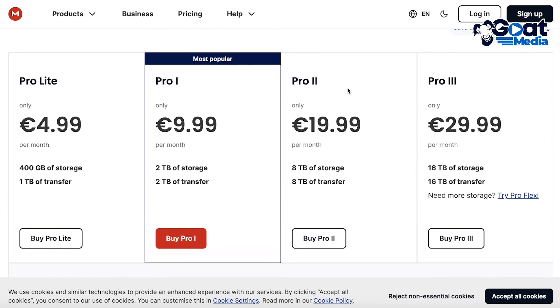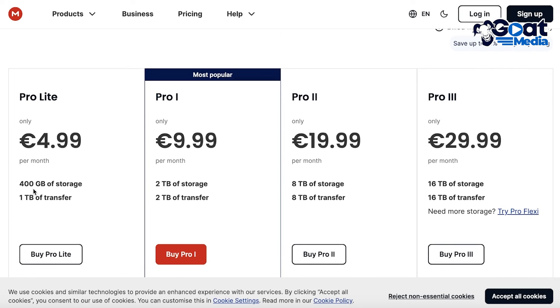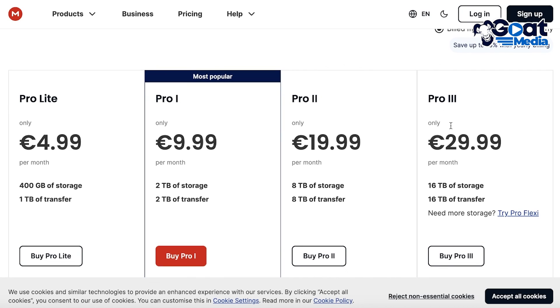If you want more storage, you can get 1 terabyte of transfer and 4 gigabytes of storage for only €4.99. Then there's the Pro One version for almost €10, the Pro Two version with 8 terabytes of storage for only €19, and the Pro Three version with 16 terabytes for only €29. I think it's very fairly priced compared to other platforms.